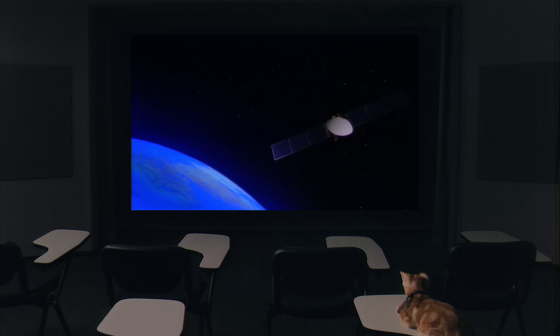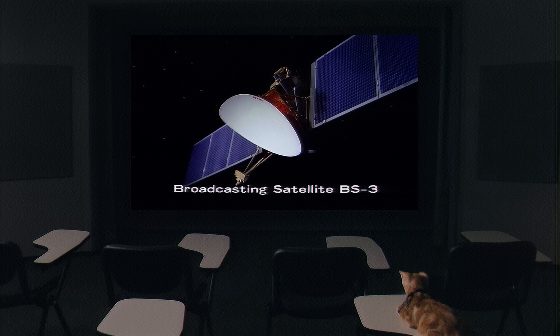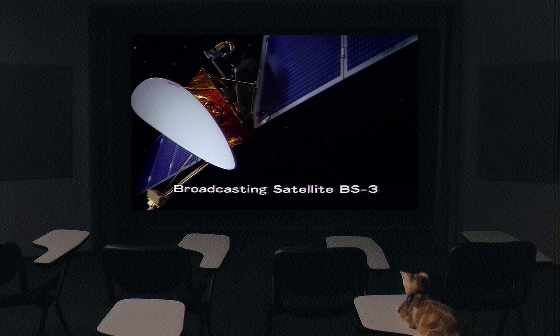Broadcasting satellites will send HiVision pictures and sound to viewers at home. If you enlarge a picture on a TV screen, you see it consists of basic units called picture elements. With twice as many scanning lines, HiVision has more than four times as many picture elements as the conventional TV system.